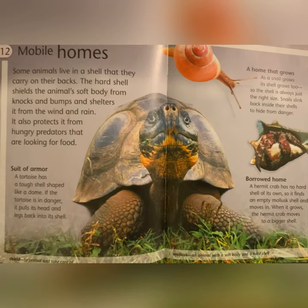Mobile Homes: some animals live in a shell that they carry on their backs. The hard shell shields the animal's soft body from knocks and bumps and shelters it from the wind and rain. It also protects it from hungry predators. A tortoise has a tough shell shaped like a dome. If the tortoise is in danger, it pulls its head and legs back into its shell.